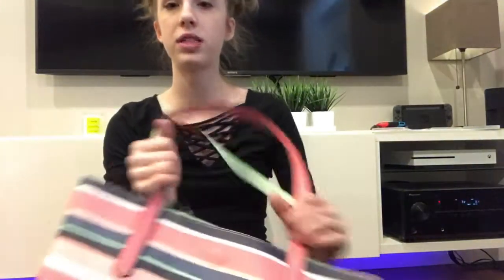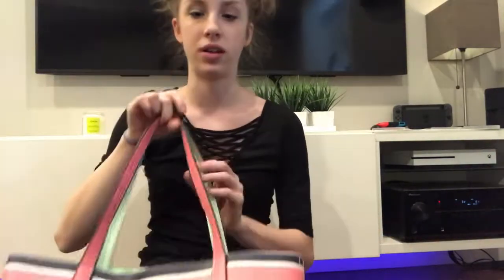Hey guys, so today's video is going to be 'What's in My Bag' — I just thought this would be kind of fun, kind of a short video, so let's get started. I don't know where this bag came from, but I got it for my birthday. It's just a tote bag and it has pinks and blues on it.